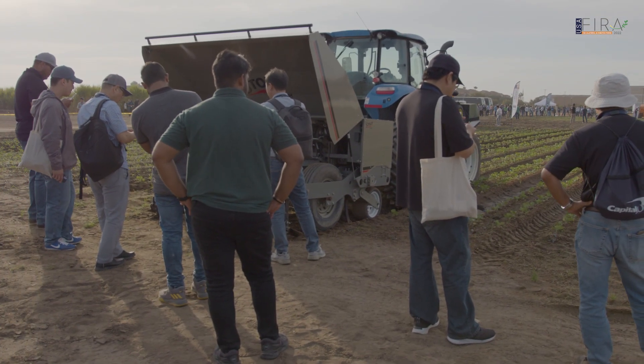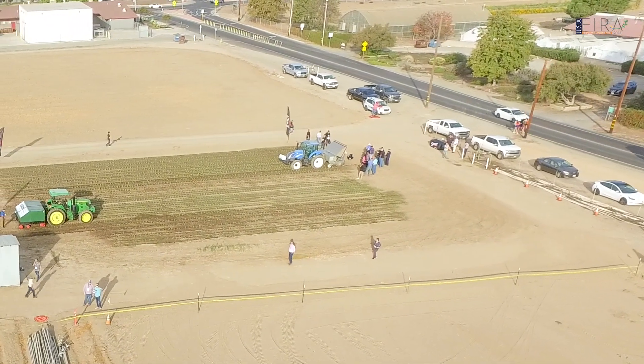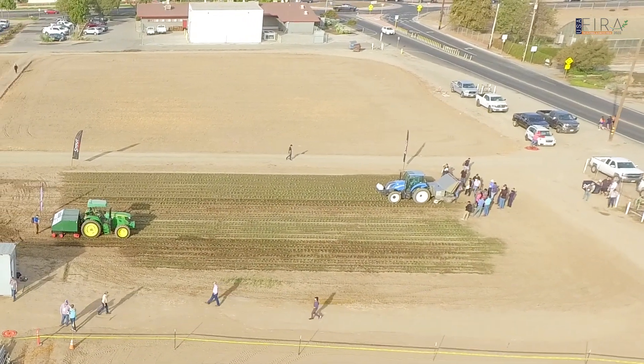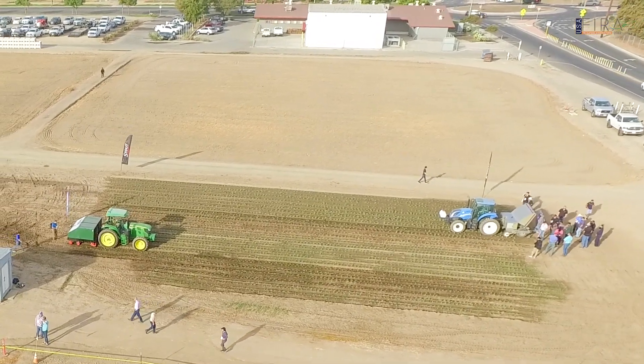I believe this is an important event to attend because there are a lot of unknown answers out there. A lot of growers are asking all these questions about robotics — which machines actually work, which machines are out in the field, what the business models are like.